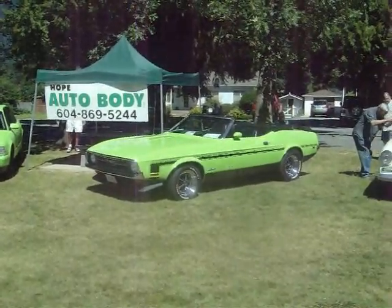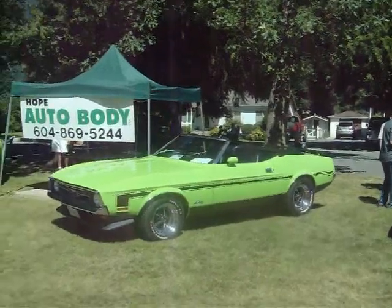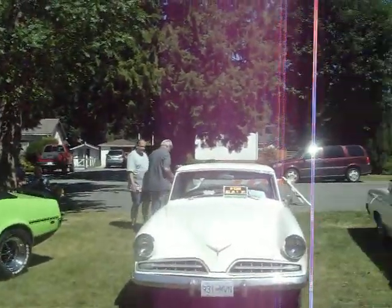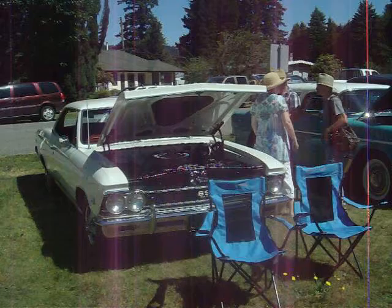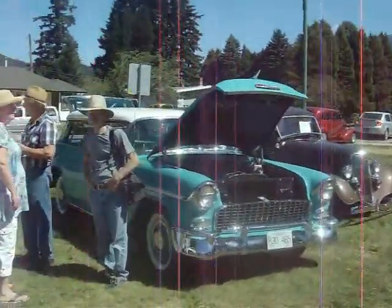Hope, Canada Day 2015. An early 70s Mustang, a '54 Studebaker, '66 Malibu, and a '55 Nomad.